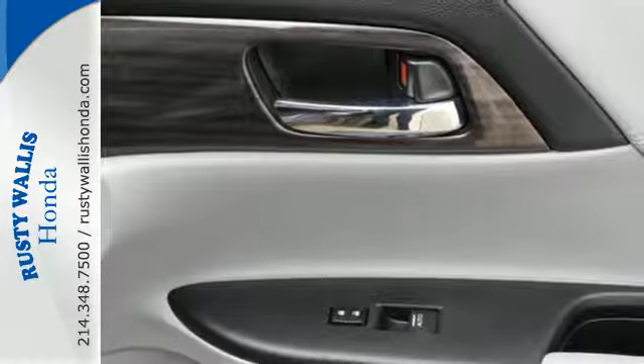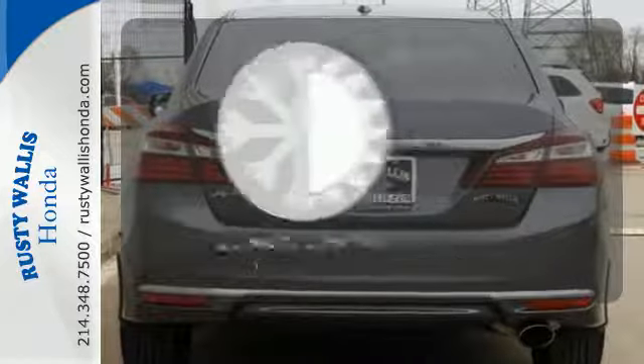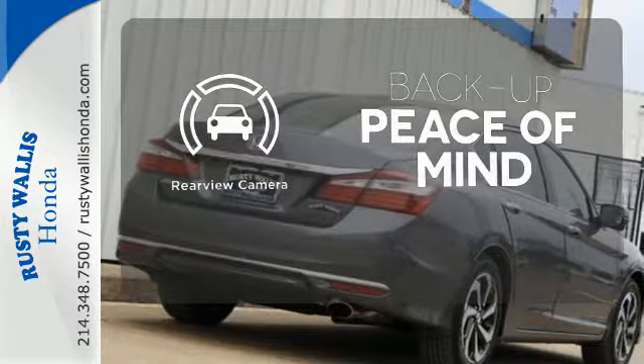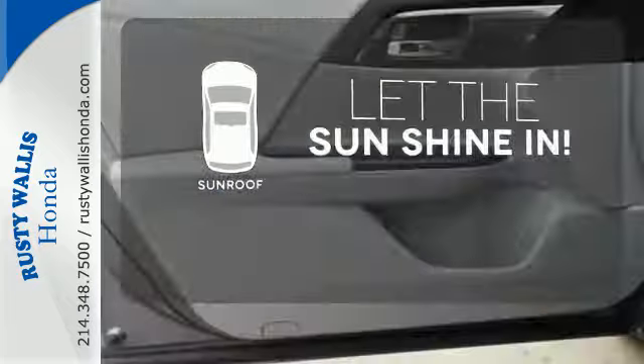And for better economy, this Accord is also equipped with an efficient EcoAssist system. Select the perfect temperature with the climate control. Hindsight is 20-20 with the backup camera. Let the sunshine and fresh air in with the sunroof.